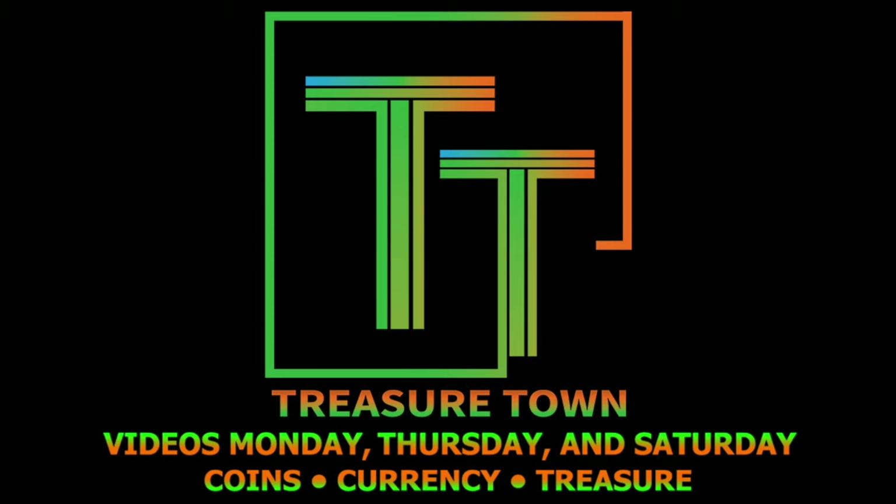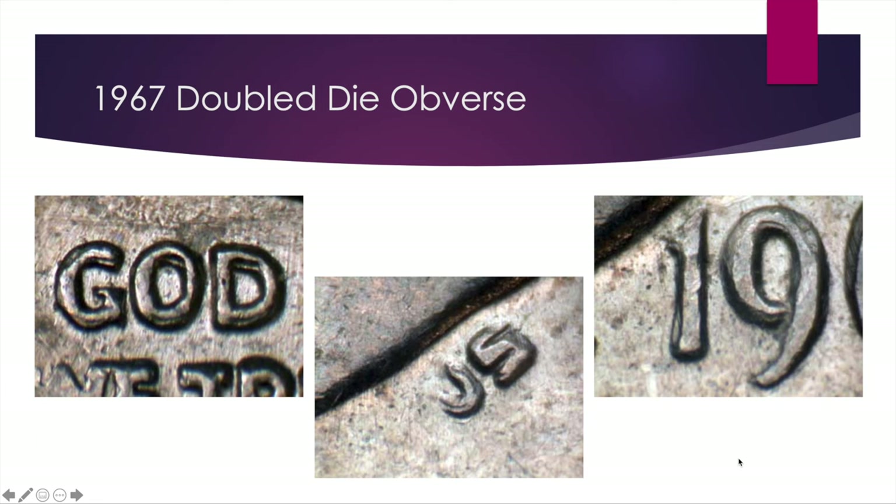I didn't order them by specific value — instead we're going to go from the oldest coin to the newest. For the first of our 10 rare and super valuable dimes to be looking for in terms of errors and varieties, we've got the 1967 Double Die Obverse.